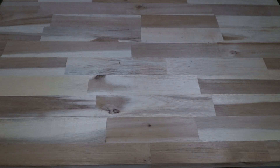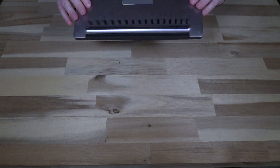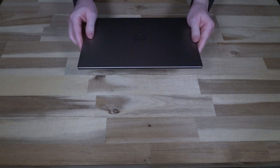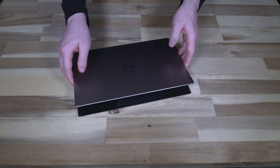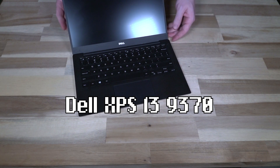Hello and welcome to another episode of Laptop Retrospective. Today I have a Dell, and this Dell heralds from the XPS line. The example we have here today is the XPS 13 9370.